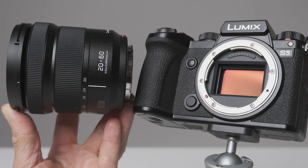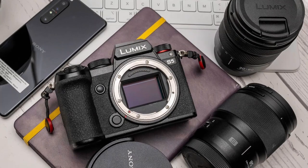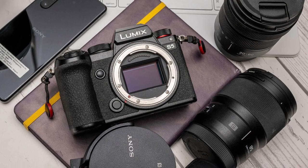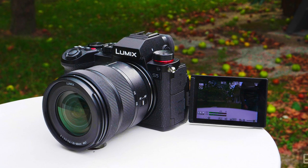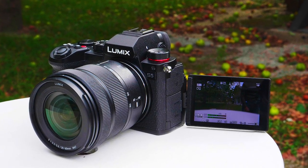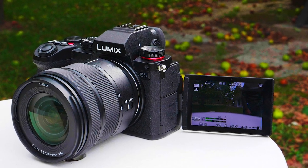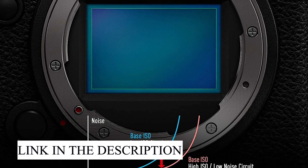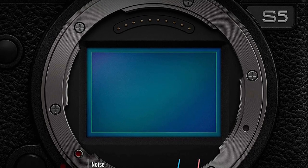Panasonic went big with its first-generation Lumix DC-S1 full-frame mirrorless camera, both in size and price, positioning it around $2,500 toward the high end of the range for a 24MP model. It's now targeting a more entry-level market with the Lumix DC-S5, and instead of cutting back on features, the S5 is a bit more capable, offering improved video features and better autofocus. It's a great entry point for full-frame imaging and a winner of our Editor's Choice Award.